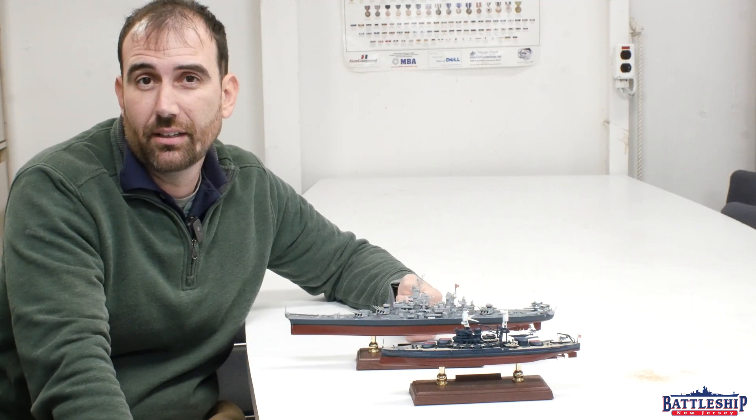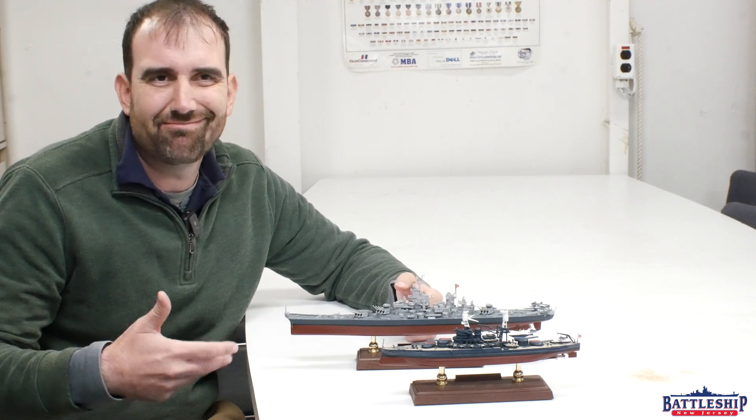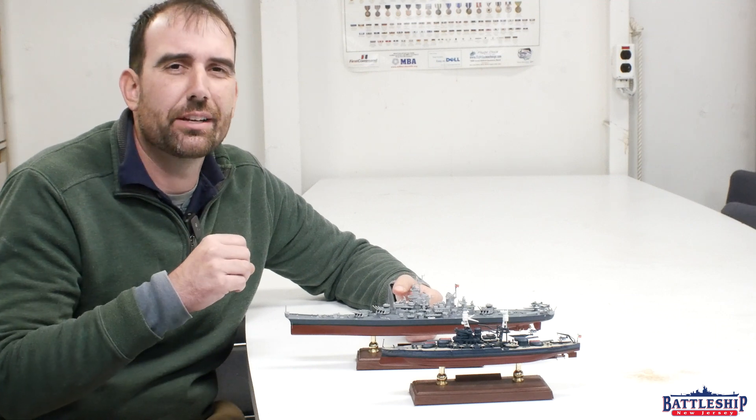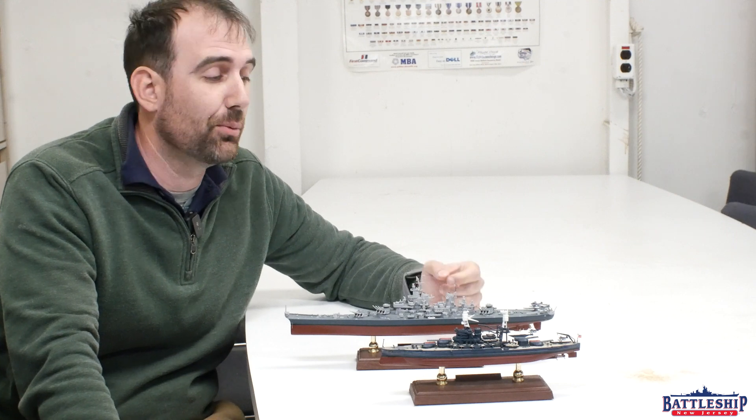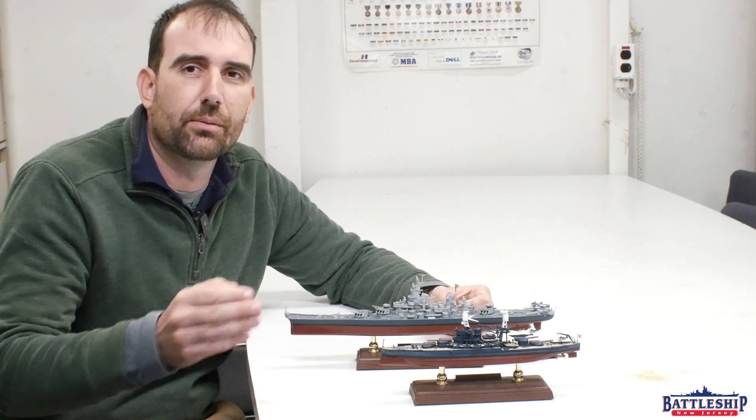So what do you think? Was the U.S. Navy onto something? Or does the fact that everybody else is using a more traditional hull form lead you to believe that these ships were just aberrations? Let us know in the comment section down below — if a subsequent class of battleships had been built, do you think they would have actually followed the Coke Bottle hull form, or gone back to the more traditional one?